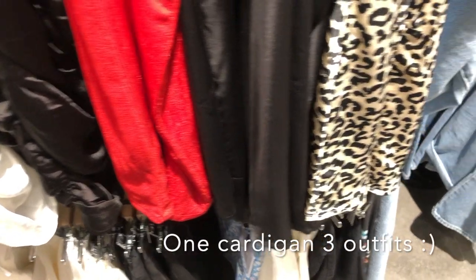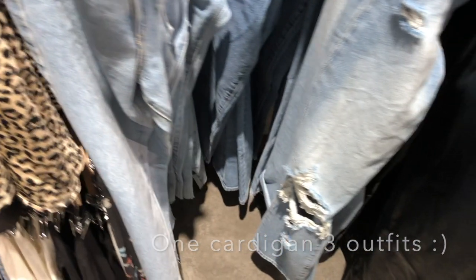Hello everyone, my name is Aphrodite and this is Aphrodite's Diary. In my first video it's a fashion style where I'm going to be styling four outfits with one cardigan. This was all filmed in the Universal Store. I'm going to be linking everything.